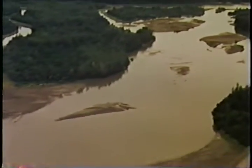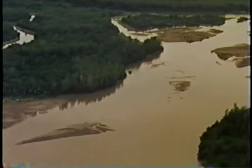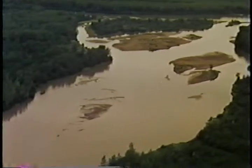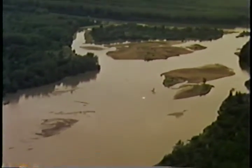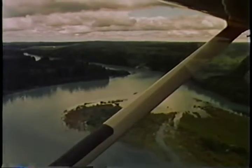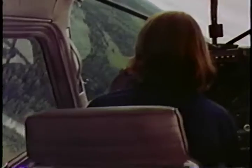River landings have a different set of techniques and require good head work. Winding channels, sand bars, and floating logs can make a river unsuitable. This river is a better choice — it's wide, deep, and seems to be free of obstacles. But before landing on any river, it's a good idea to seek advice from local pilots.